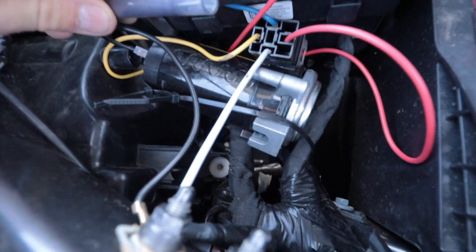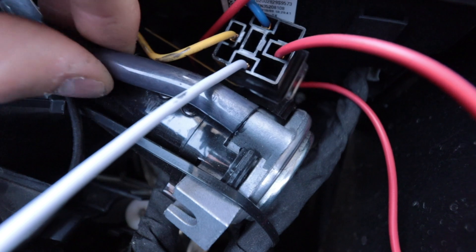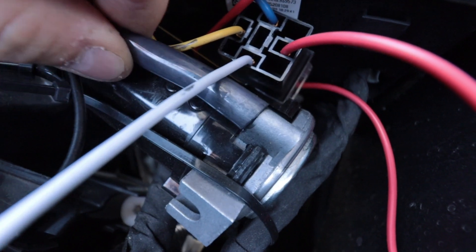Looks like the tube slipped off of the compressor. It's definitely not going to stay, so we're probably going to have to get some type of adhesion promoter in there. And that is my review of the Amazon train horn.